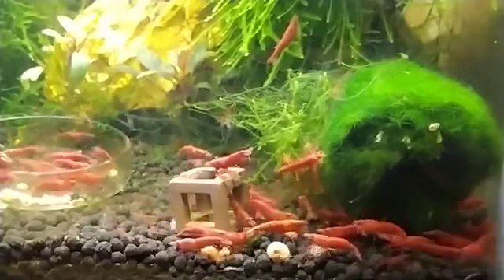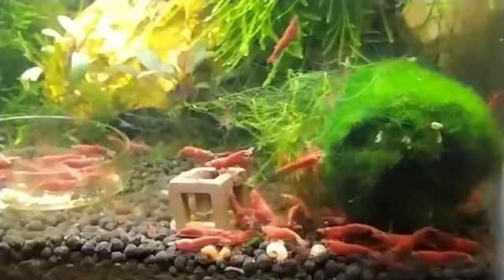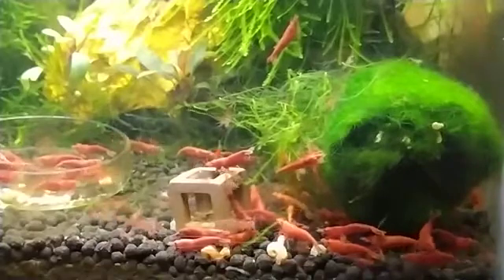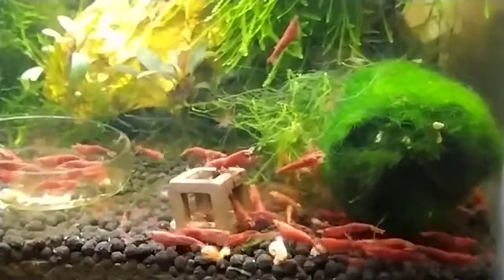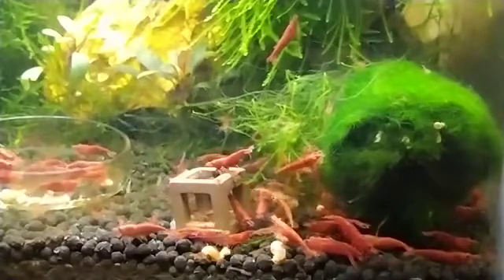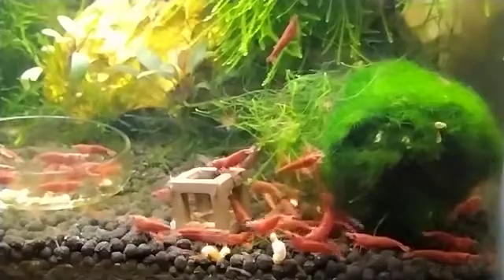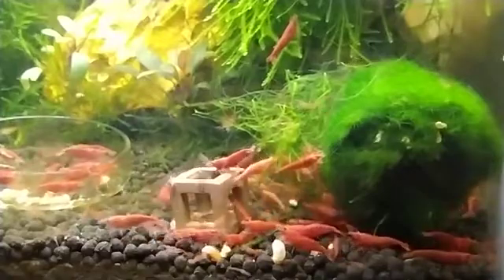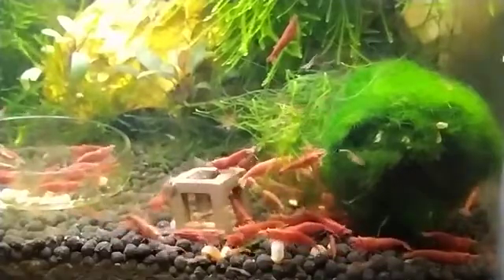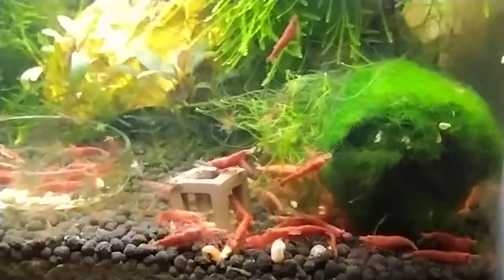I have seen pregnant shrimp do better with a protein-rich diet. Algae and biofilm naturally grow in every tank, so you won't need to spend any money on this. In most cases, cherry shrimp will live on these two food sources — algae and biofilm are the staple food in cherry shrimp's diet. One thing to note: not all kinds of algae fall into the diet of cherry shrimp. They don't like hard, stringy, or hair algae.